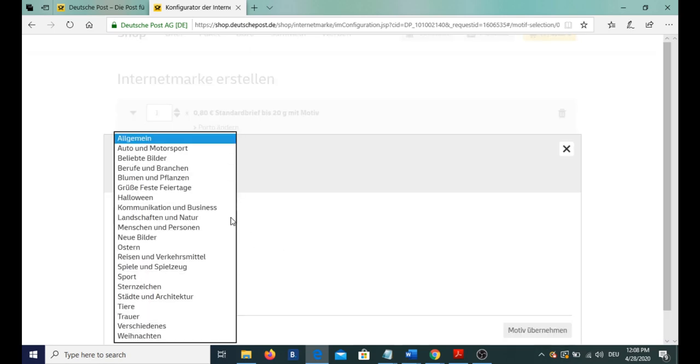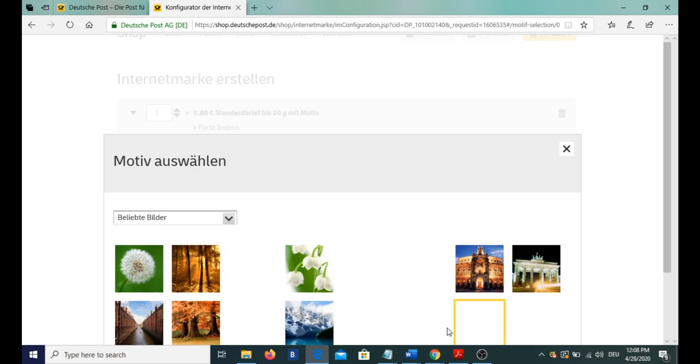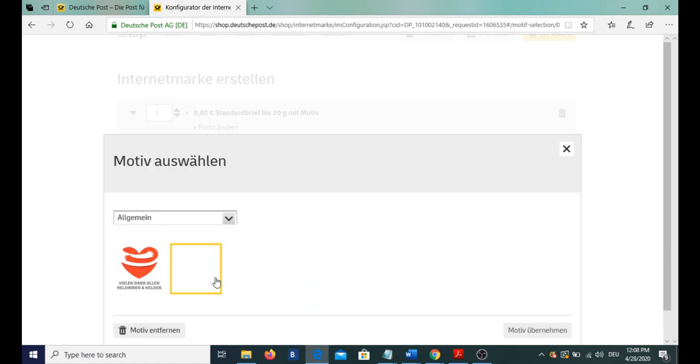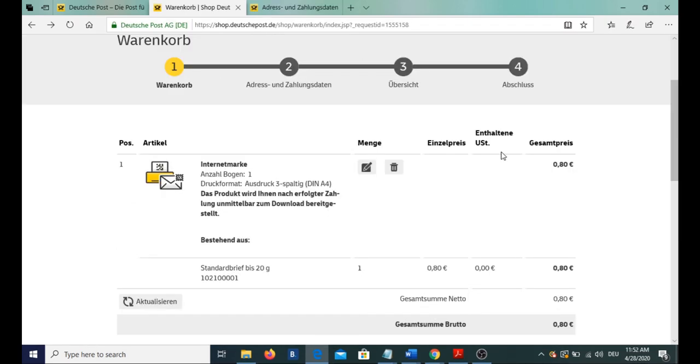Here is the whole list of themes and you can select from one of them. We have selected one and from the options available, we select it now. Here we have it. Now let's go to the cart. The good part about the theme option is you don't have to pay anything for it, so you can use it. You have now selected a stamp for a standard Brief of 80 cents. Let's go to the cart.